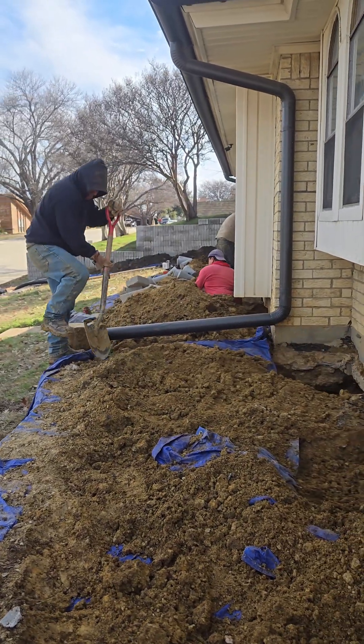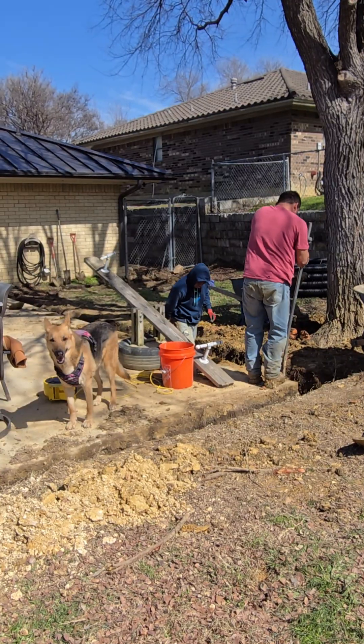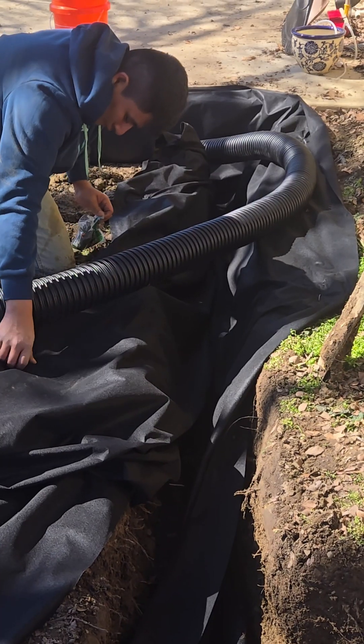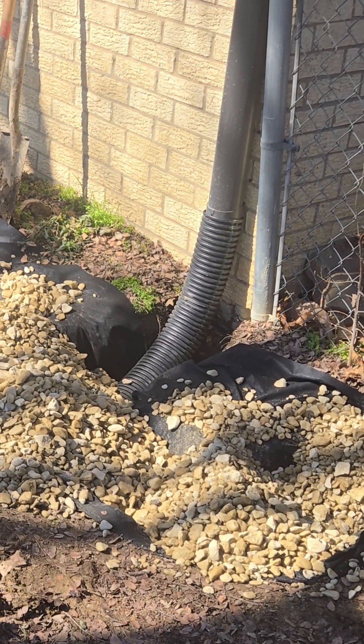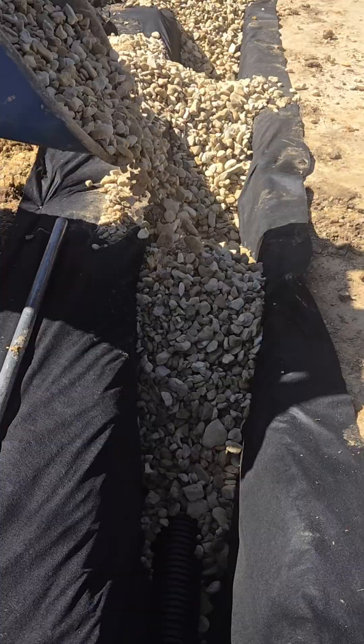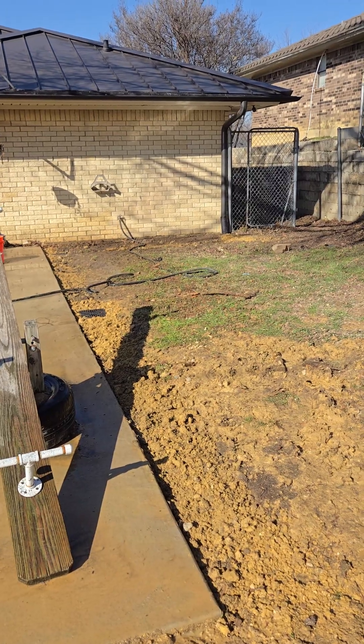As we finished the foundation, our team tackled the drain system. We installed a 24-inch trench, lined it with protective fabric, laid a perforated pipe, connected the gutters, and backfilled with utility gravel. By the end, the yard looked better than when we arrived.